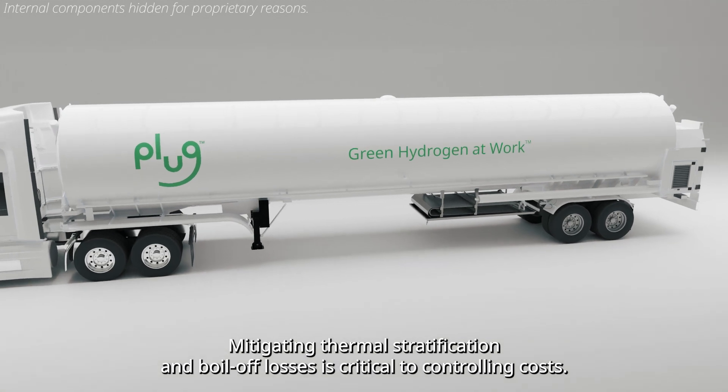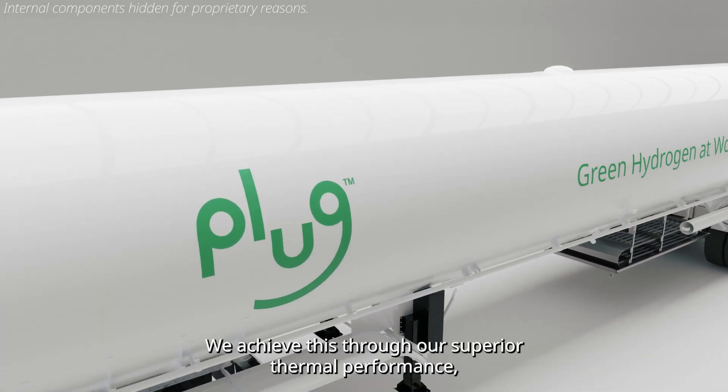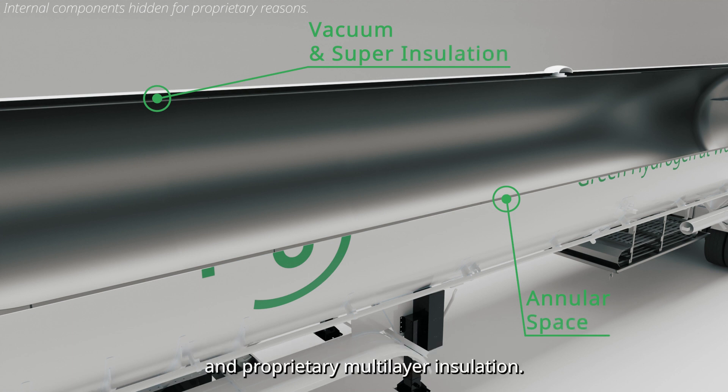Mitigating thermal stratification and boil-off losses is critical to controlling costs. We achieve this through our superior thermal performance, which is attributed to our vacuum processes, innovative cryogenic support design, and proprietary multi-layer insulation.